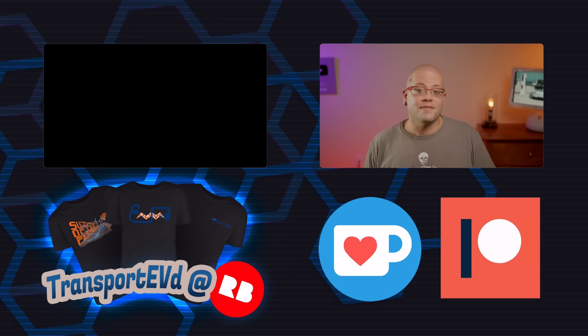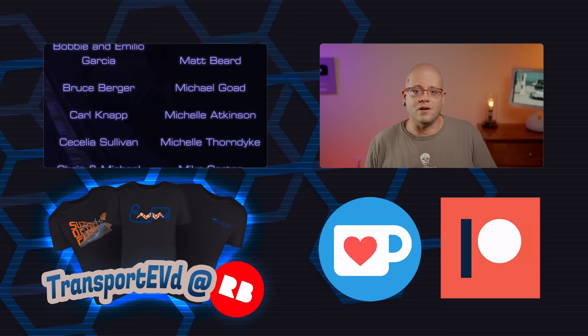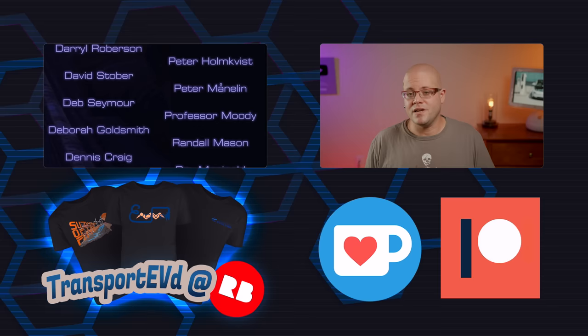That's it for today. If you liked the video, be sure to give it a thumbs up. Don't forget to subscribe to this channel and our other two channels, Transport Evolved Take Two and Transport Evolved Shorts. Let us know below what you thought of this video. If you're not someone who likes YouTube's comment section, why not continue this over on our Discord server? It's free and we'll leave a link below.